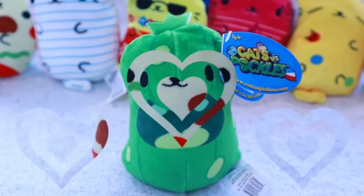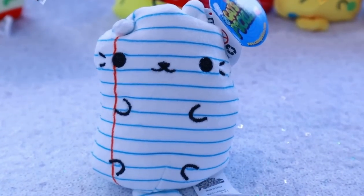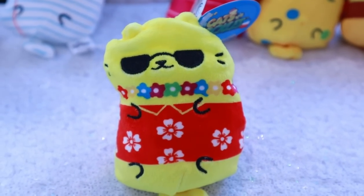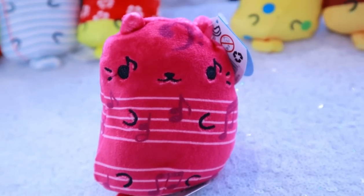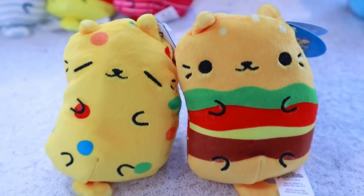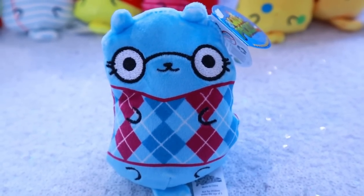This is Hank the Pickle. This is Pawperoni, and it is a foodie cat. This is Blank Page, and this is a smarty cat. Oh, this one's Aloha Cat. This is Musical Meow. We have Cheeseburger and Cookie Critter. And last but not least, we have Mr. Argyle, who is a smarty cat.